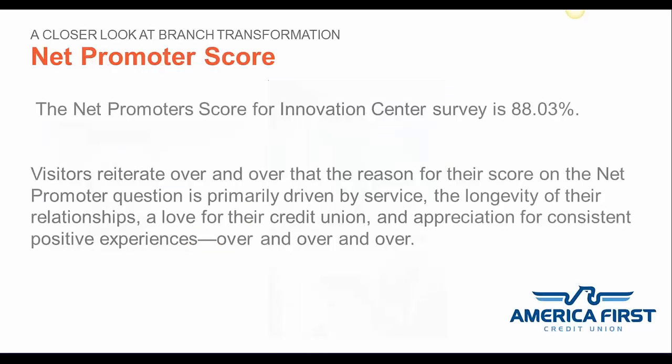This slide covers the net promoter score for the space. The credit union already has a very high net promoter score, and we're proud of that. You can see from the survey data that the Innovation Center is scoring highly as well. The primary reason is that we had a built-in relationship with our members — they love the credit union and see the Innovation Center as an extension of its products and services. They love having another channel and another voice to speak with us about shaping their financial future. It's been very positive.